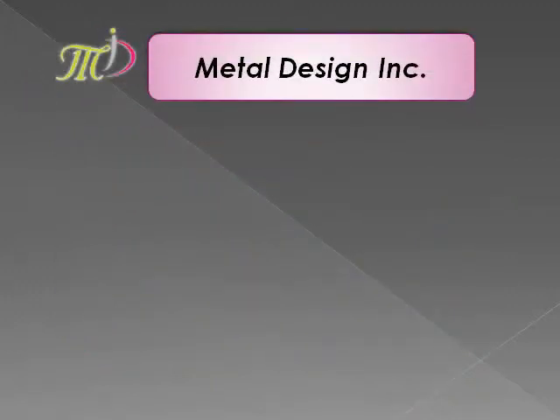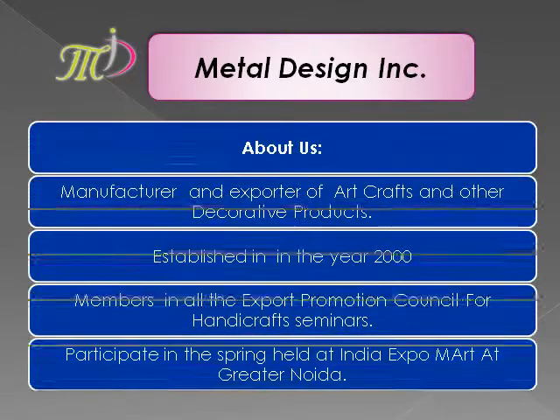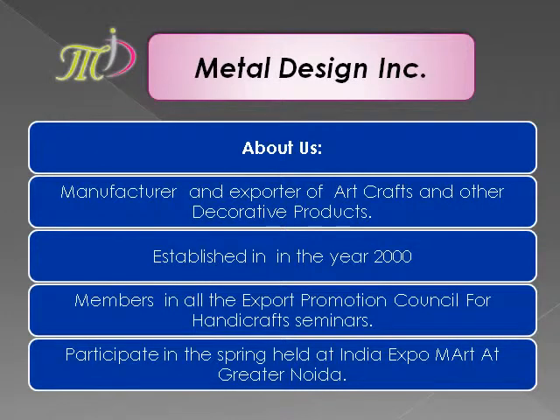We are the manufacturer and exporter of art crafts and other decorative products, established in 2000, having great experience to provide quality value to the customer.